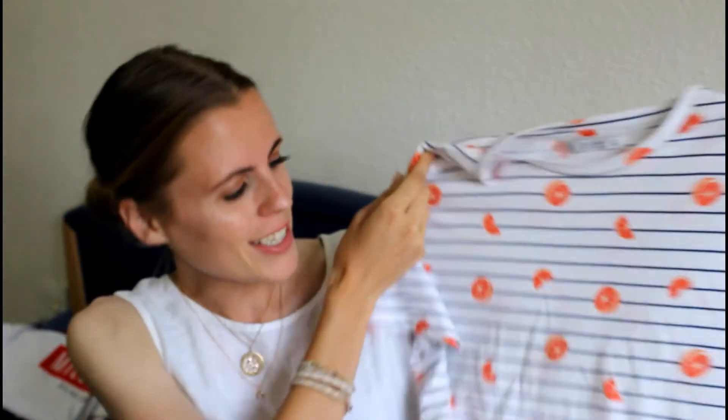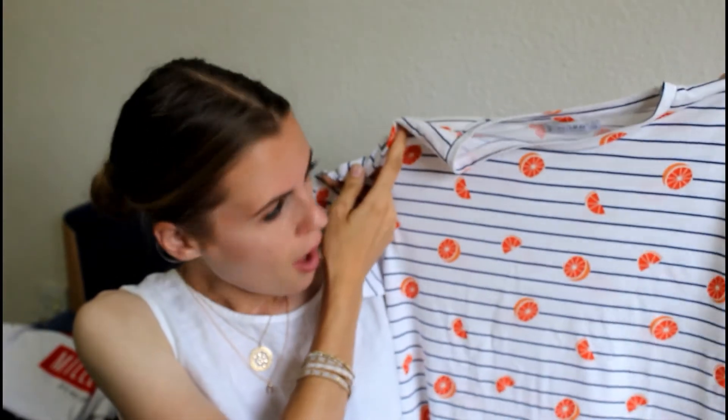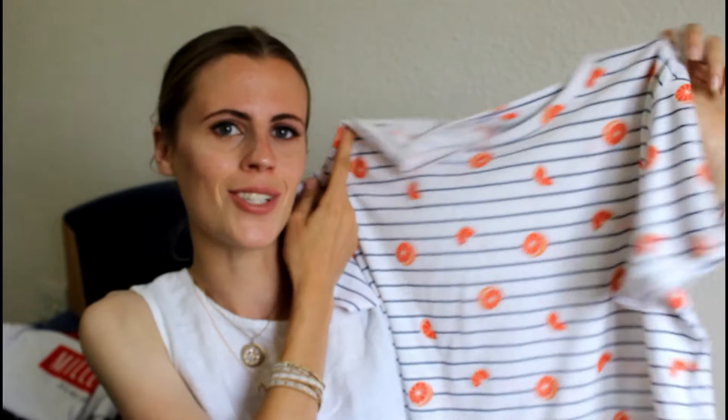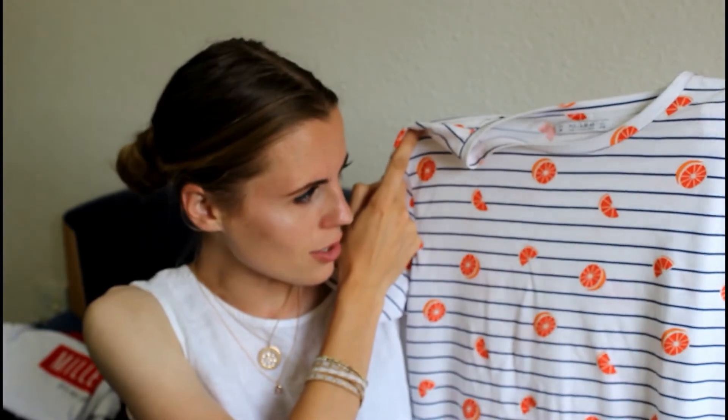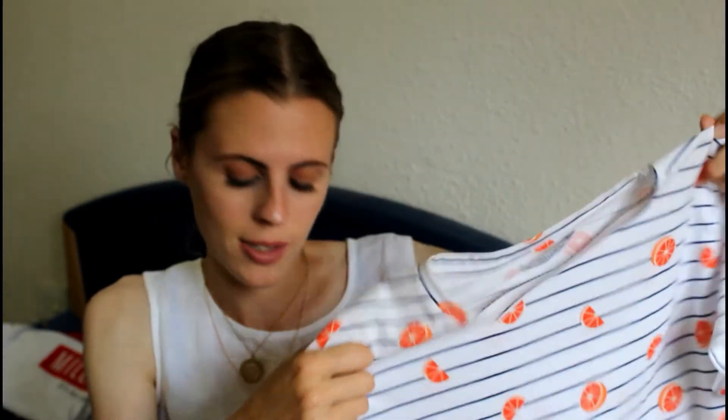The last t-shirt I got is this one here, and this one's actually from Pull&Bear. I got it in a medium and it's just blue and white, so it's no red for a change. It's got oranges all over it and I just think it's really cute in the summer - like this under a pinafore dress or with a denim skirt or shorts. I love these pattern t-shirts, I think they just go with absolutely everything.